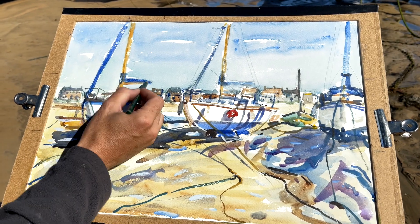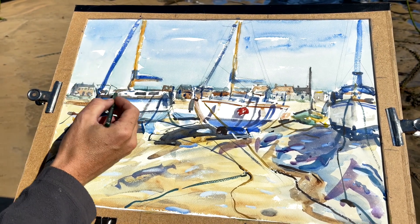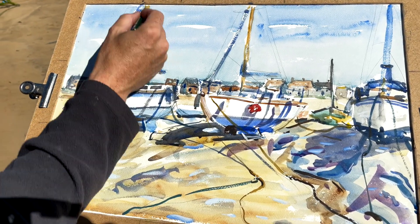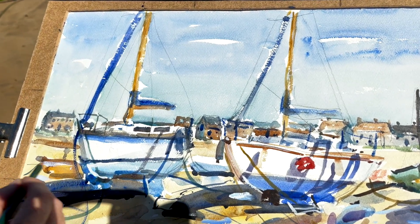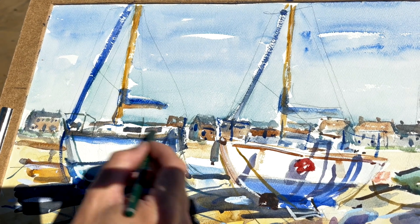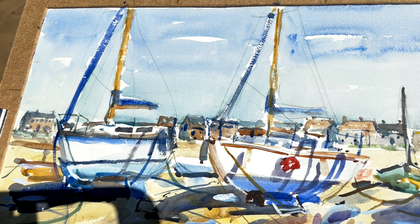Just the last bits of pencil work now — difficult for you to see as the sun's in the wrong spot. It's a lovely little line. There's so much rigging coming into these things — just to bring it out and finish it off nicely. Maybe a few marks on the sand as well.